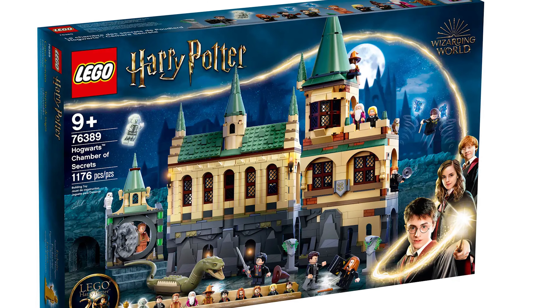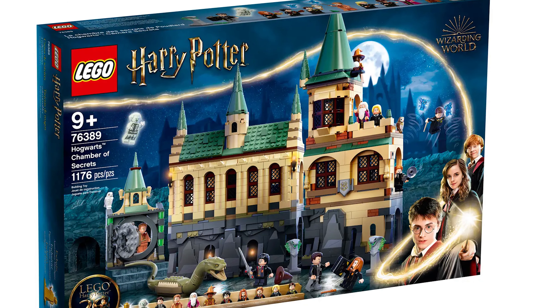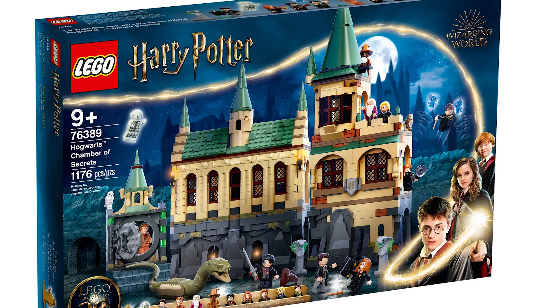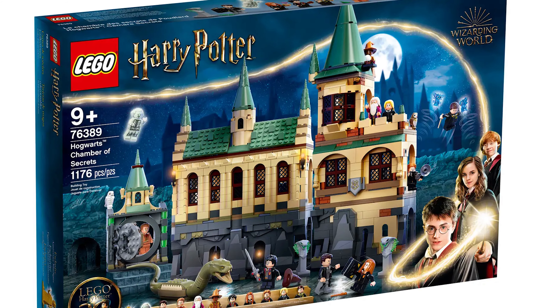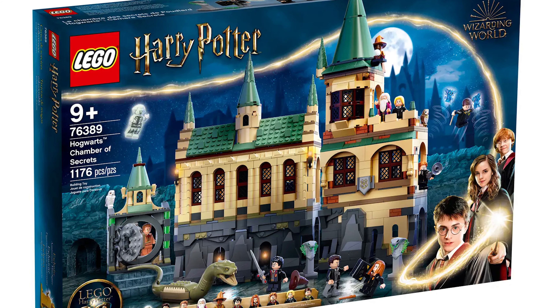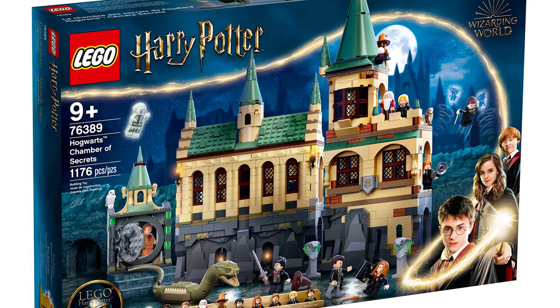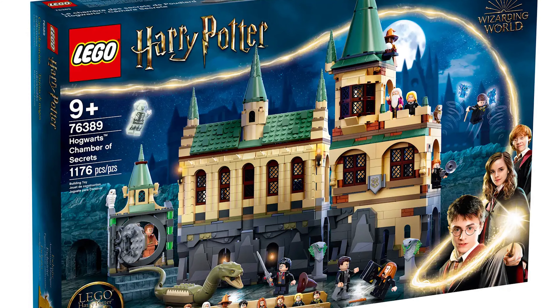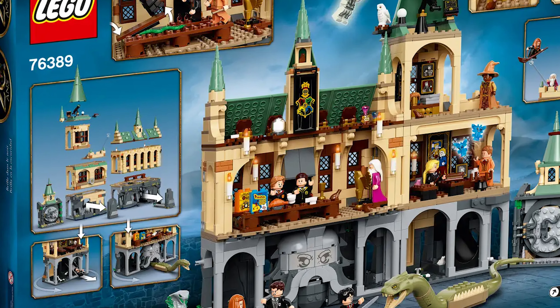The Chamber of Secrets set is sadly retiring next, and the really cool part about this — besides the fact that it's an awesome set — is that you can actually connect it with other Hogwarts sets from 2021 to 2023 and make a smaller version of Hogwarts Castle. It's a super cool concept and I love how it looks when it's all done with the completed collection.